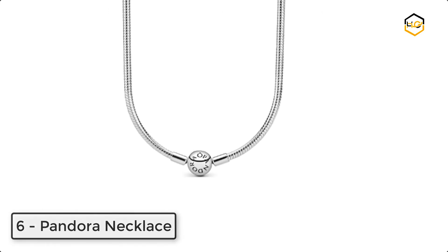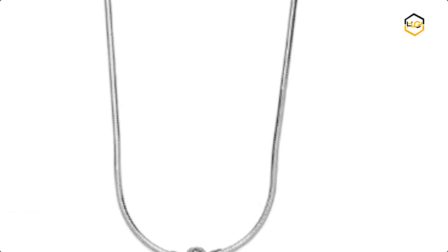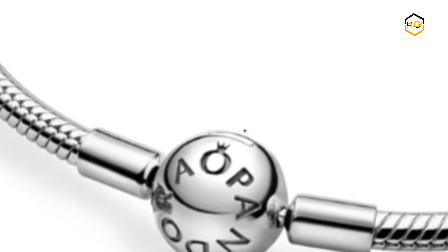At number 6, we have a Pandora Necklace. This iconic snake chain necklace is a stylish foundation for Pandora pendants. This simple silver necklace for women falls just below the collarbone. It is exquisitely crafted in sustainable and durable sterling silver.